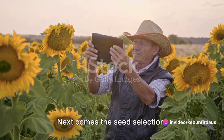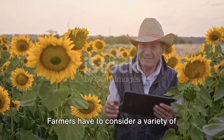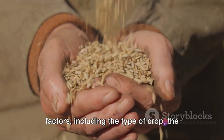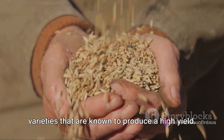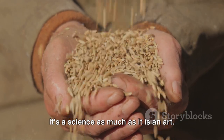Next comes seed selection. This isn't as simple as just picking the biggest or best-looking seeds. Farmers have to consider a variety of factors, including the type of crop, the climate, and the soil conditions. They might select seeds that are resistant to certain diseases, or varieties known to produce a high yield. It's a science as much as it is an art.